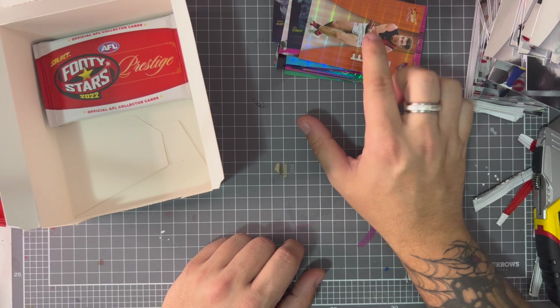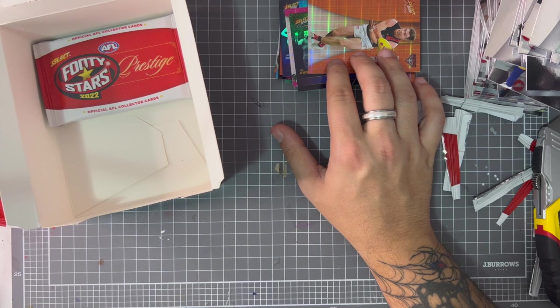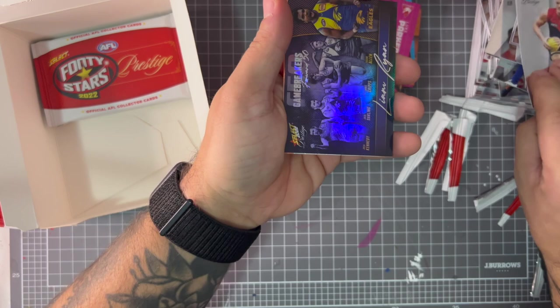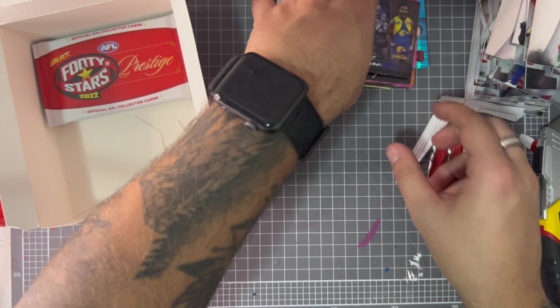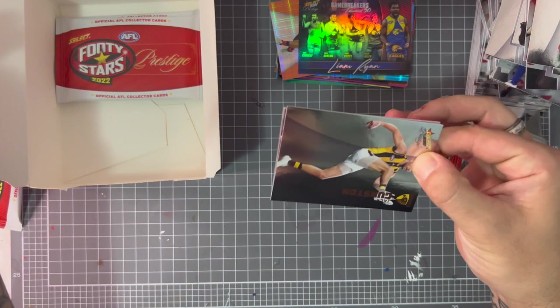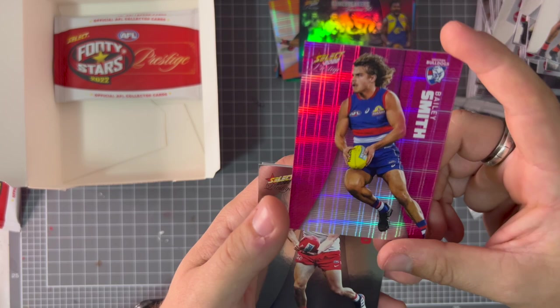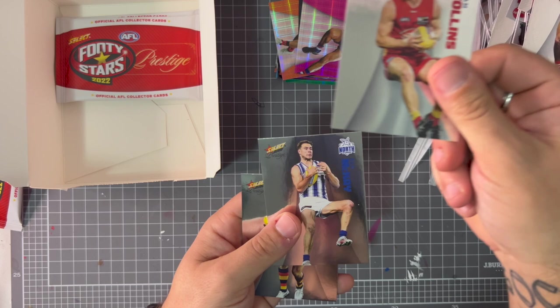Could you imagine if I cut through one where you can redeem a signature? I would absolutely unalive myself. Sebastian Ross, Jack Reiwoldt, Timmy English, Human Cluggage, Zach Merritt orange parallel — still pretty cool. Hurn, Boak, Bradley Fritch. So I've realized that before the parallel there will always be something — like one of the regular ones — and then you get the cool card, then the parallel. The Virtuoso one is really cool — even if we just get that, I think that's super dope. Gunston, Zach Williams — pink parallel coming up, Bailey Smith pink parallel, still pretty cool. I really like these.